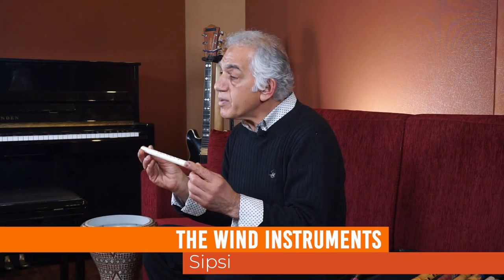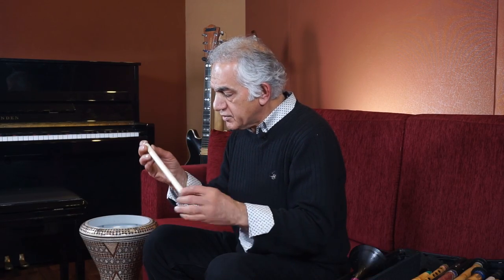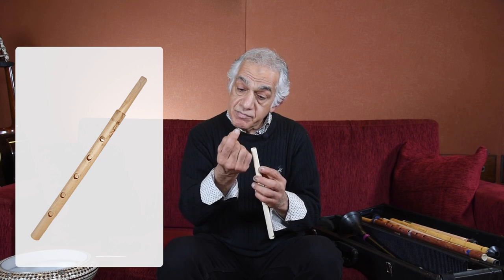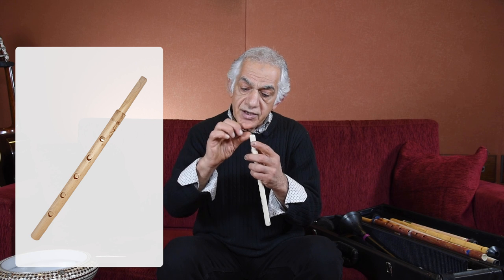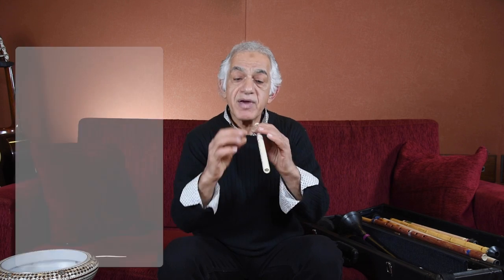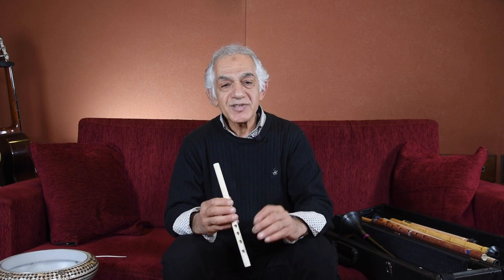There is another wind instrument used mostly in southern Turkey along the Mediterranean coast, made from bamboo — a small bamboo like this size. It has a very different style reed: it's a piece of tube, cut halfway, chopped halfway. When you blow, it resonates and makes a sound. It has a very sweet sound and is used in folk music.